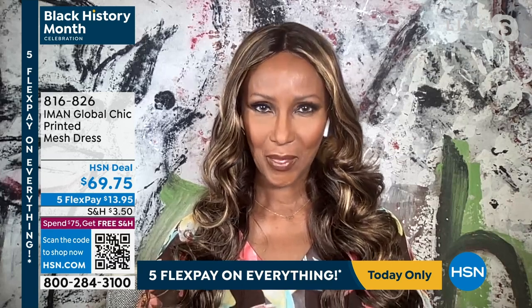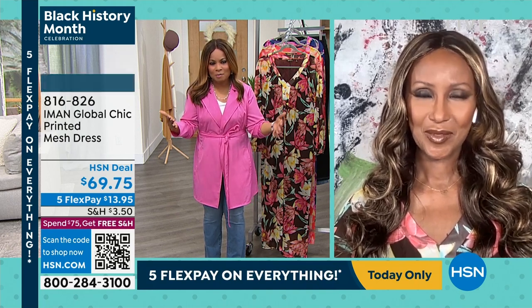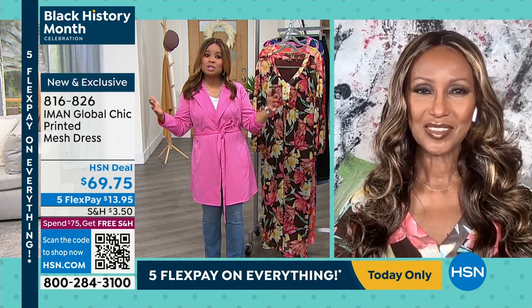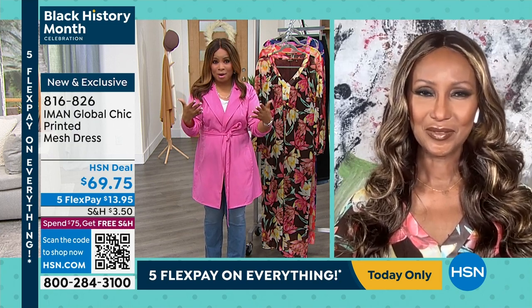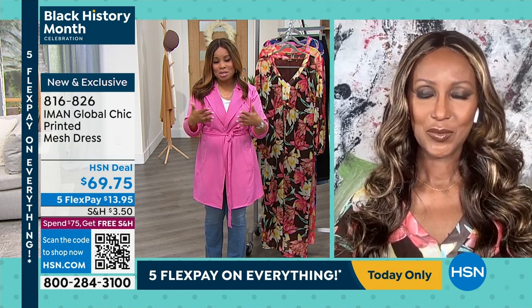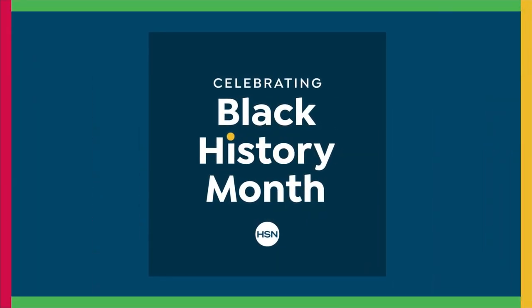We talked about how much we love you. I don't know if I love your beauty, the brains, your sense of humor, or obviously your sense of style. But we honor you today because we are celebrating Black History Month, and Iman, you are part of the fabric of Black history. In honoring Black history, we also recognize and honor you as well.